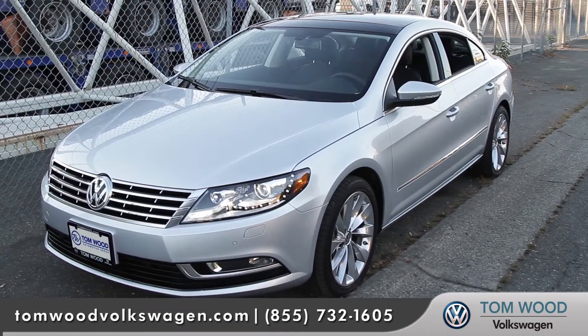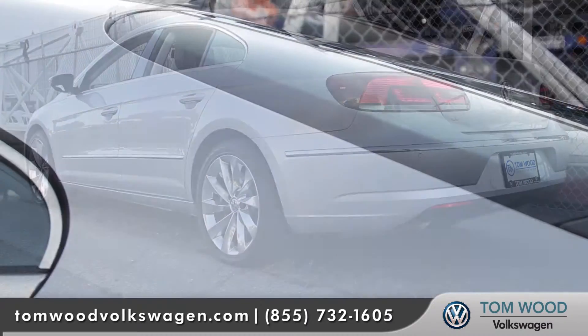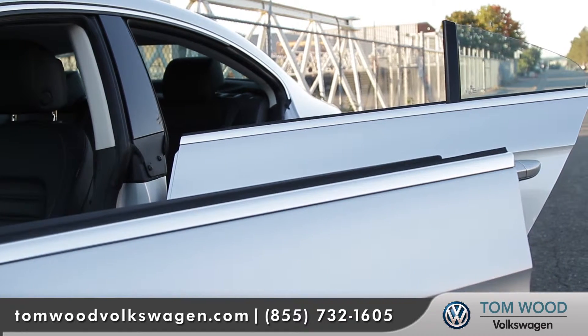The CC really is in a class of its own with long body lines, a strong back end, and graceful slopes. Yet it's a four-door incorporating frameless doors that make it one of the best looking sedans on the market.